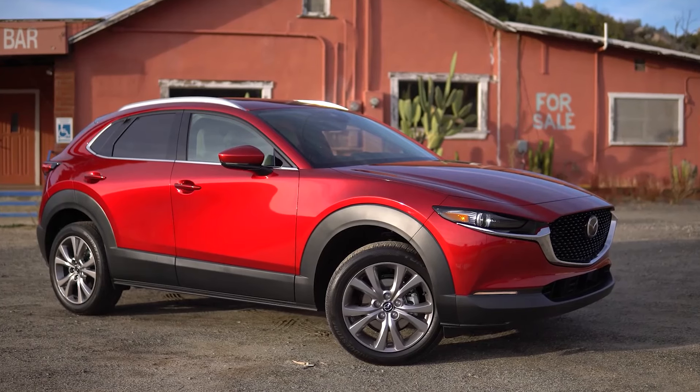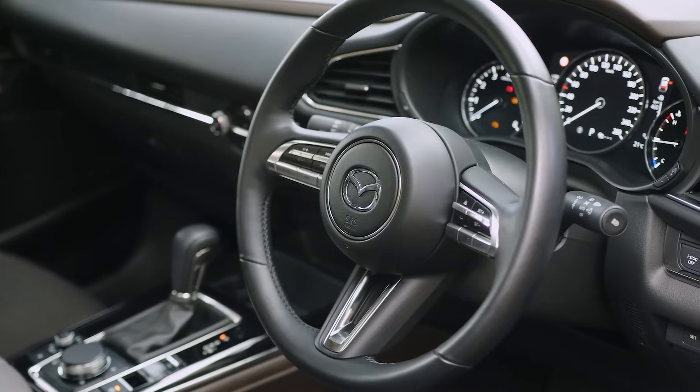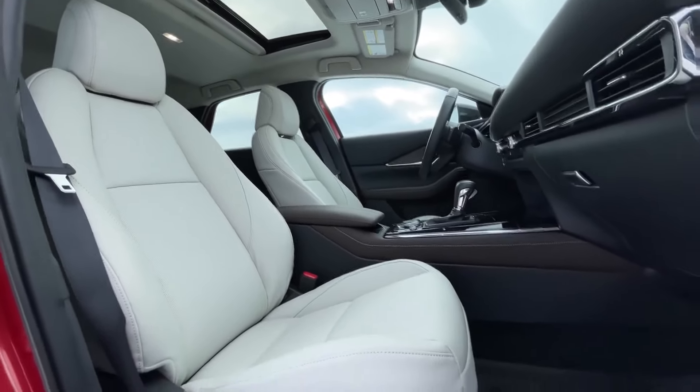If you're willing to pay a bit more, you can configure your CX-30 with keyless entry, synthetic leather upholstery, leather-wrapped steering wheel, power-adjustable driver's seat with memory functions, heated front seats, and a sunroof.